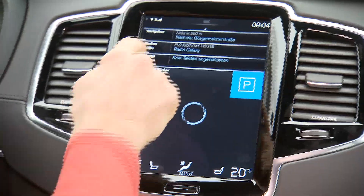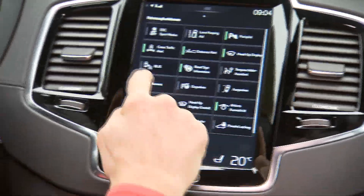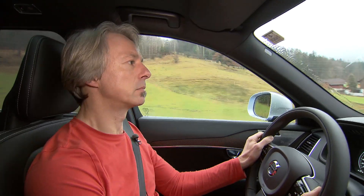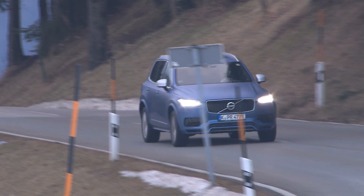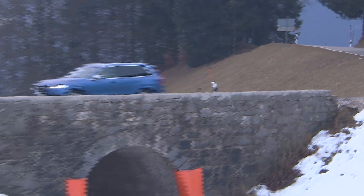Let's see what we've got here on the touch screen — thoughtless actions might cause surprises. The sound system probably has an extra power plant; it pets your ears with 1,400 watts.